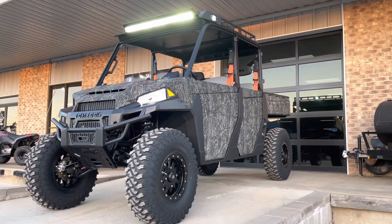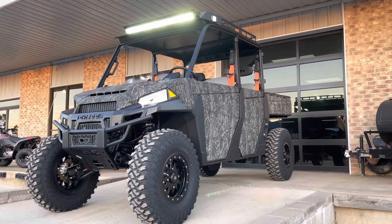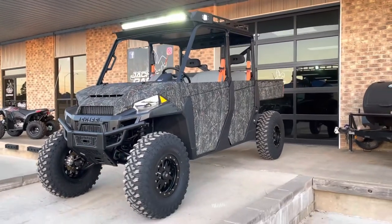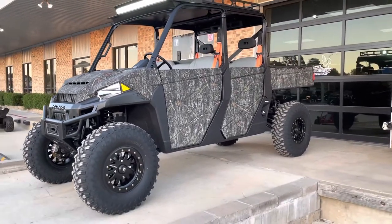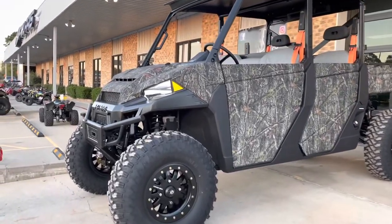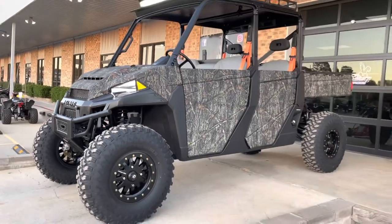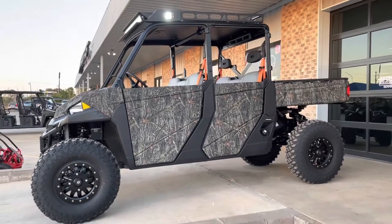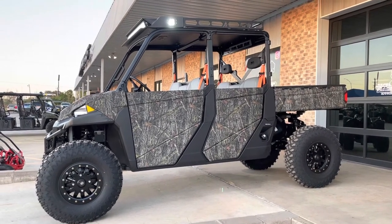Hey guys, JC here with Jackrabbit Off-Road bringing you the latest creation to our camo'd out hunting editions. I give you the XD Hunter. This may look like a Polaris Ranger, but this is actually not a Ranger — it is a Polaris Pro XD.